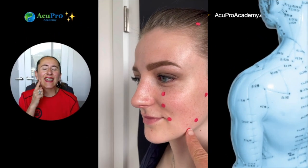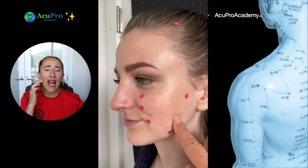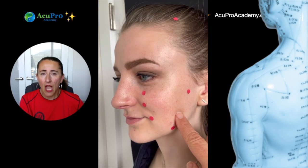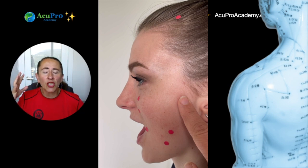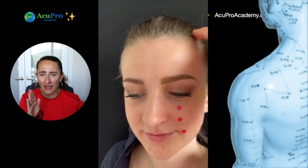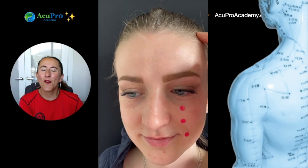Stomach 5 is located at the anterior border of the masseter — our chewing muscle — at the level of the mandible. Stomach 6 is at the highest prominence of the masseter: when we clench, there is a bulge, and it's also one finger-breadth from the mandible angle. Stomach 7 is anterior to the ear; when we open the mouth, the condyloid process pushes against the finger, below the zygomatic arch. Stomach 8 is four and a half tsun lateral to the midline, half a tsun anterior to the hairline.